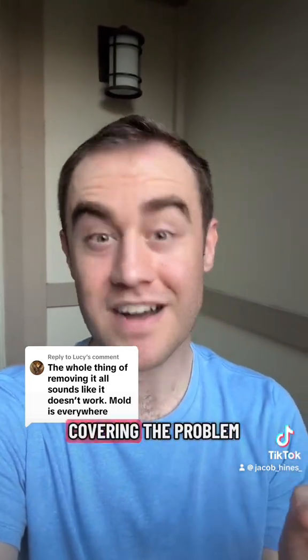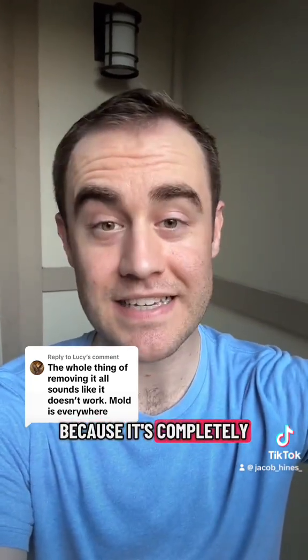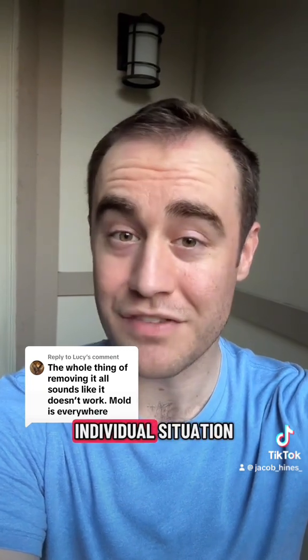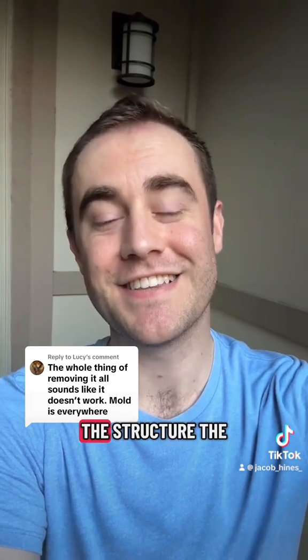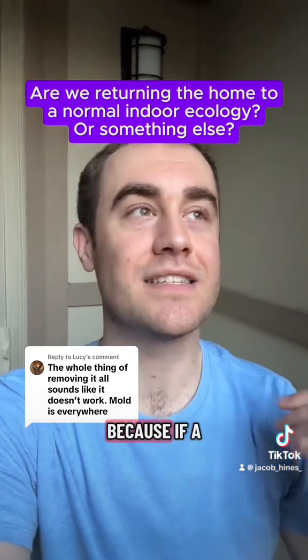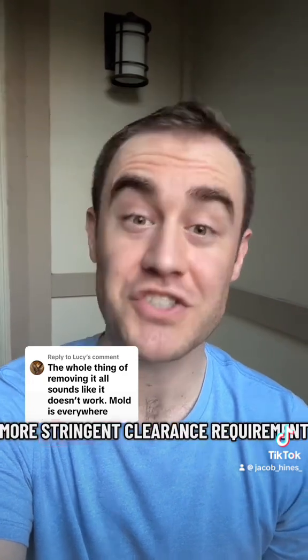So if we're not removing 100% but we're not covering the problem, where are we in the middle? That is an excellent question, because it is subjective and requires professional judgment — knowledge of the individual situation, the structure, and the goal of the remediation. If a high-risk occupant is involved, you may well have a more stringent clearance requirement.